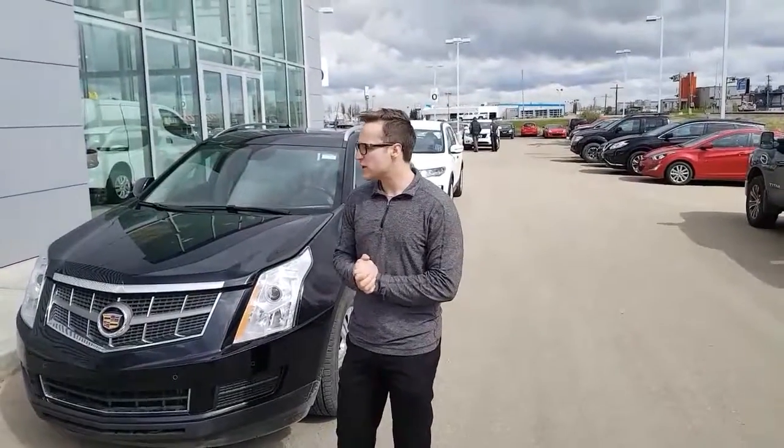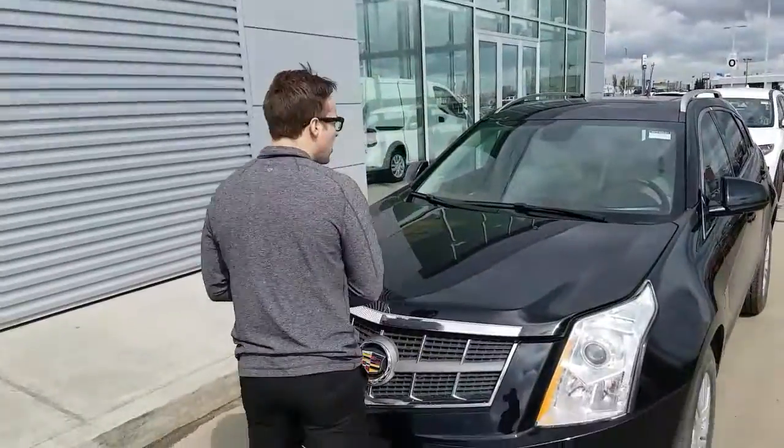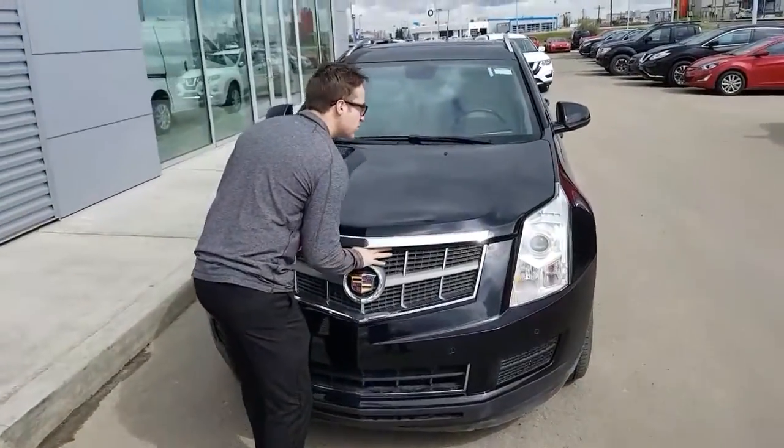Hi, I'm Devin here from LA Nissan. I know you said you're looking for a vehicle with lots of features, but here's the perfect vehicle for you — a 2011 Cadillac SRX. I will show you the great condition of the vehicle inside and out, but first we'll show you the engine bay.